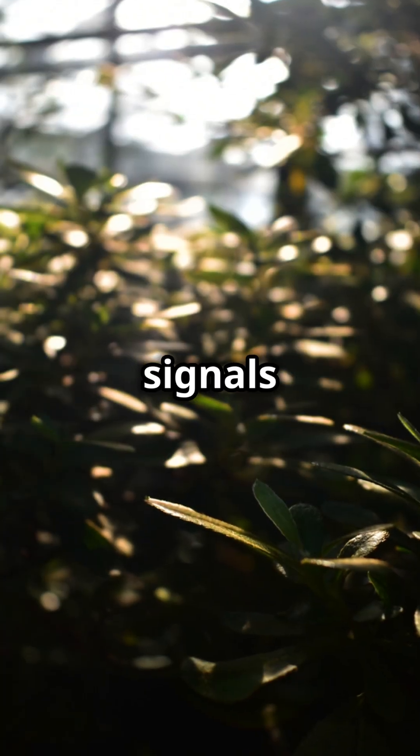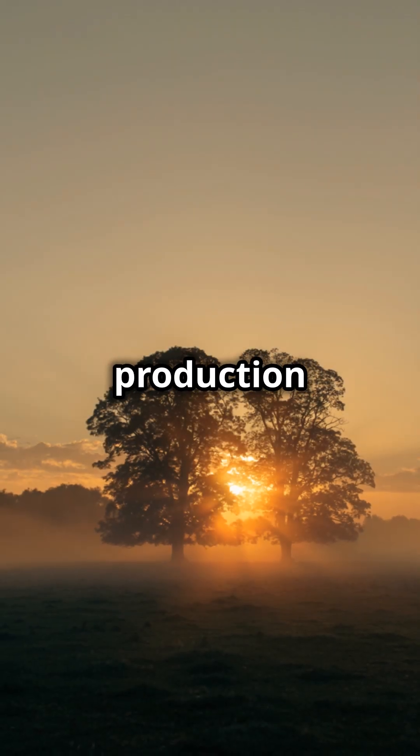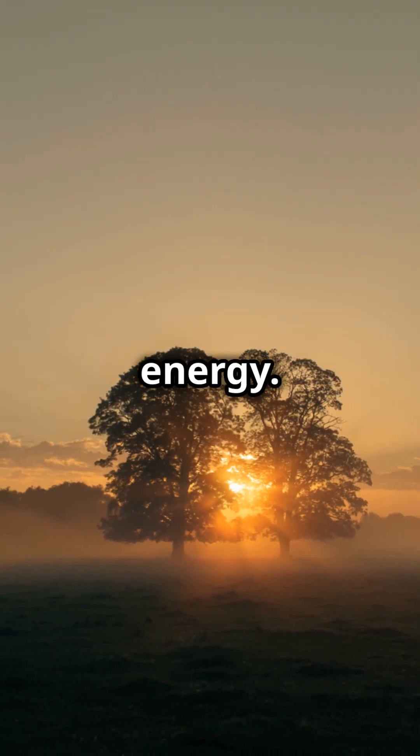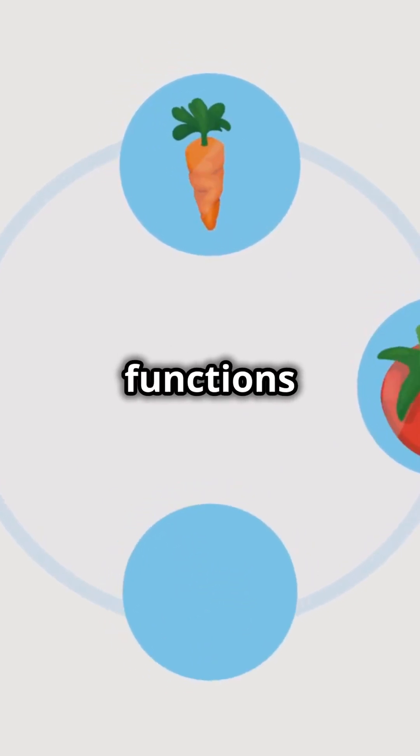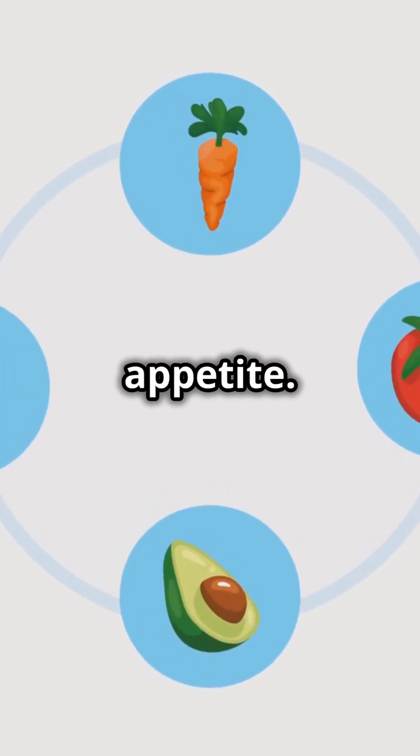In the morning, sunlight signals the SCN to reduce melatonin production and increase cortisol, giving you energy. As the day goes on, your biological clock keeps your body functions in sync, like metabolism and appetite.